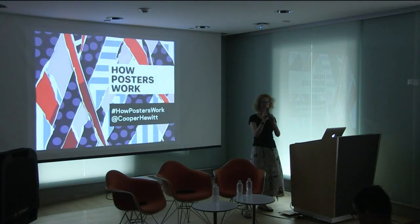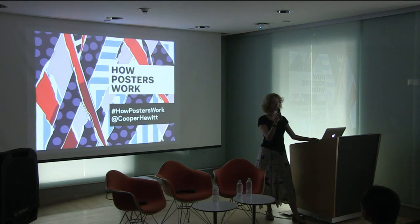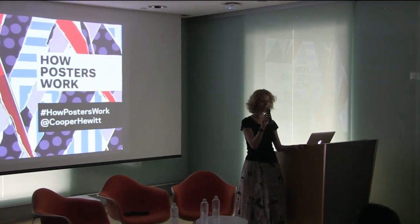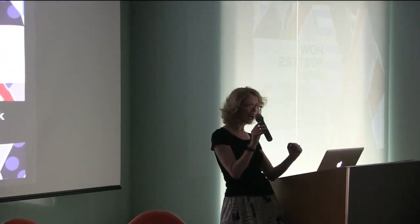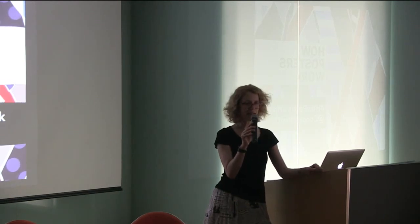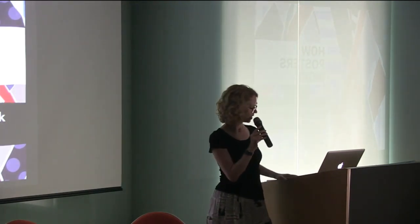It is so exciting to see so many people come out to see how posters work and make posters in our workshop. It was really fun this afternoon to see all that making and doing. I'm Ellen Lupton, senior curator of contemporary design here at Cooper Hewitt Museum. I organized 'How Posters Work' with Caitlin Condal and Gil S. Davidson, who are both here in the audience.